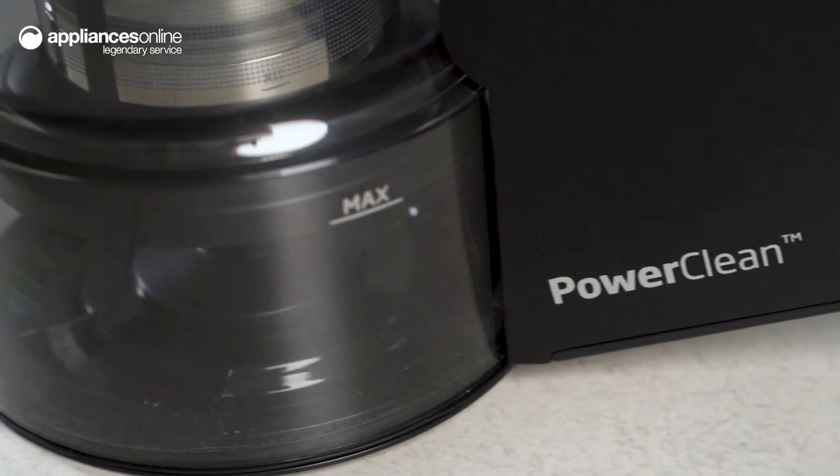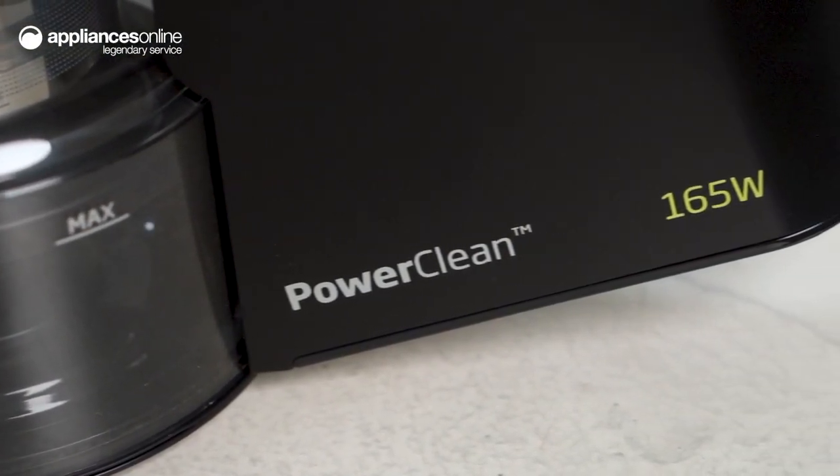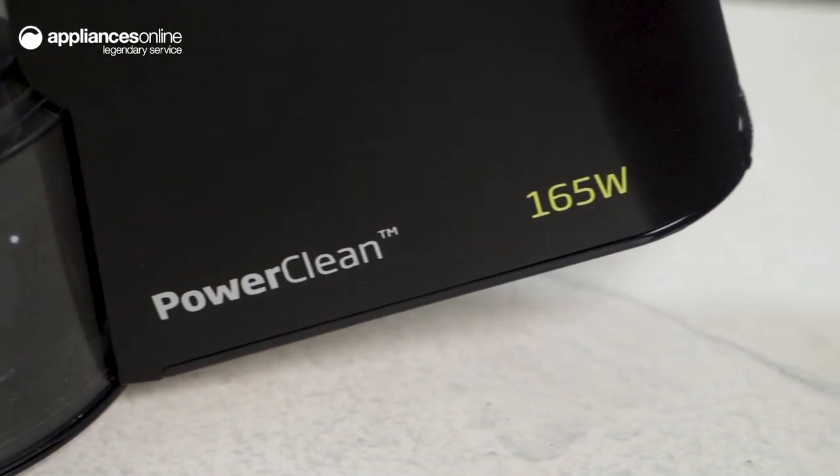Perform Cyclone technology delivers 165 watts of suction power, lifting even the smallest of bacteria, dirt and dust particles from carpets or hard surfaces.